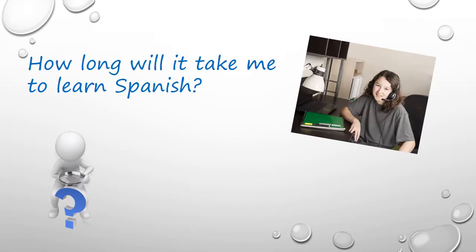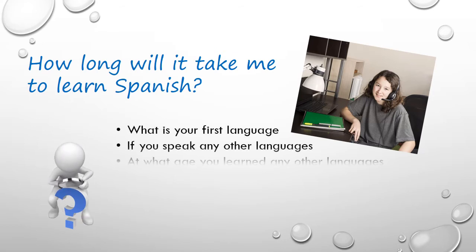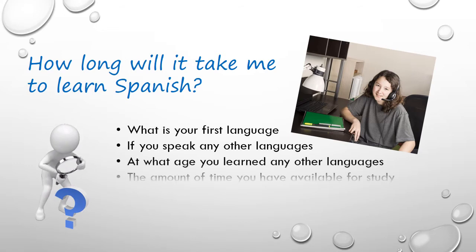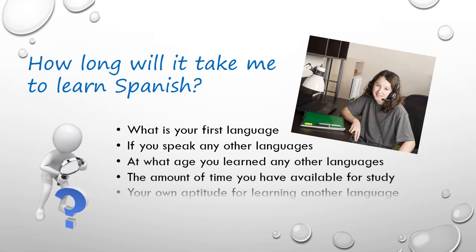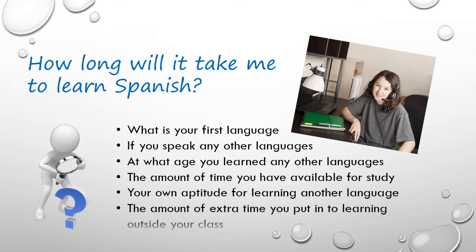How long it will take you to learn Spanish depends on many factors: what is your first language, if you speak any other languages, at what age you learned any other languages, the amount of time you have available for study, your own aptitude for learning another language, and the amount of extra time you want to put into learning outside the classroom.